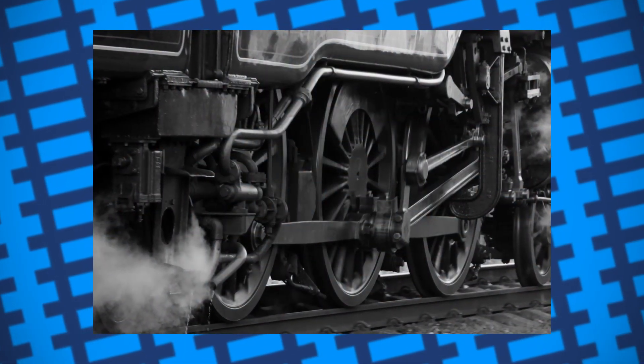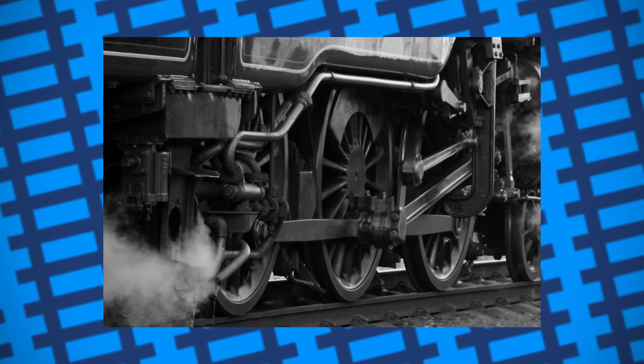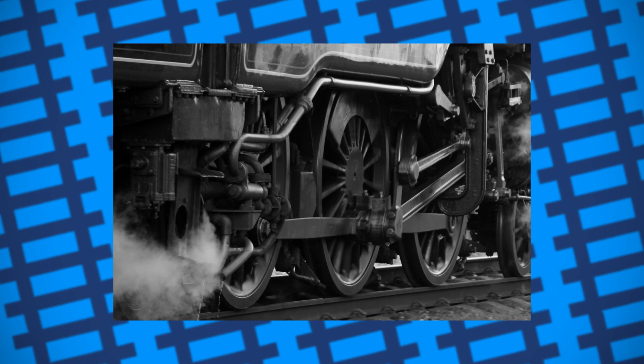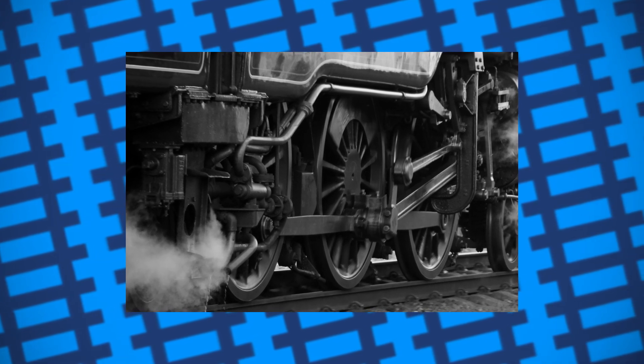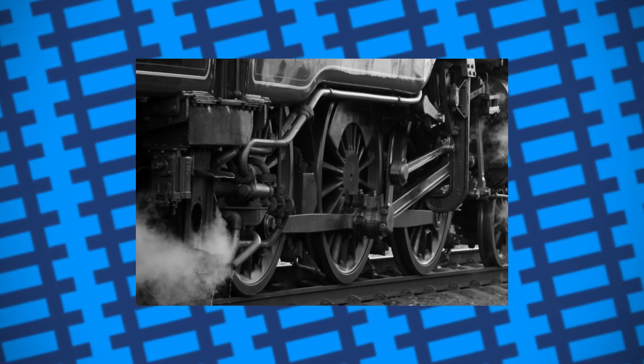Eventually, some locomotive designers thought that if they added an additional, smaller set of driving wheels to an engine, separate from the main drivers, they could effectively use the available power in the boiler at lower speeds to provide more tractive effort. Once up to speed, these wheels would become unpowered so as to not wear out the cylinders and gearing.